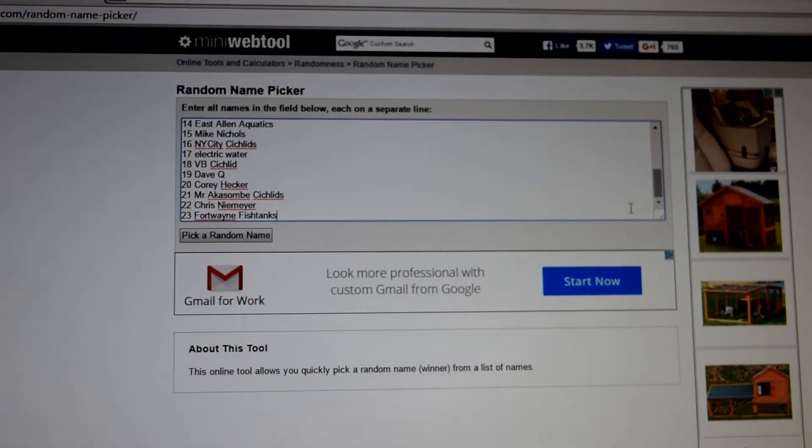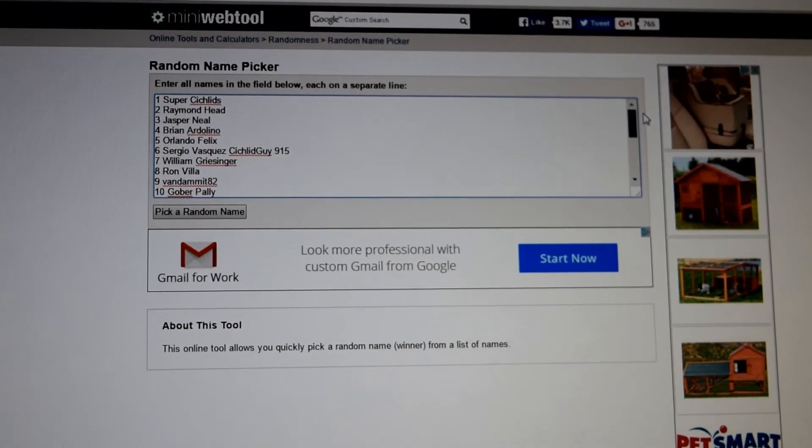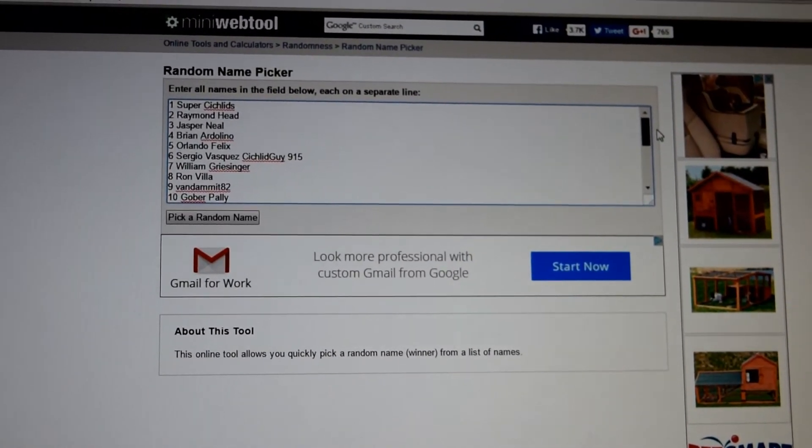There were 23 contestants and I'll scroll through them here. We really appreciate all 23 contestants.